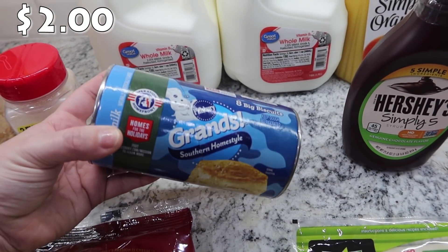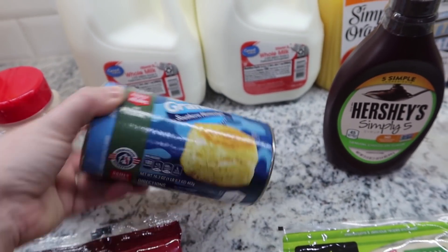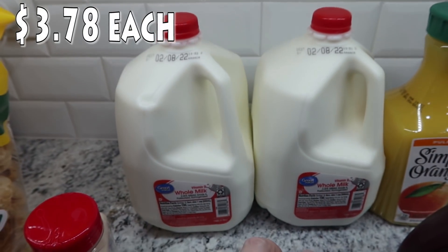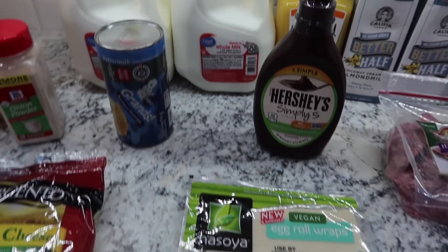I needed some Grands biscuits for a recipe, so I got the Pillsbury Grands Southern Home Style. Two gallons of whole milk are something you see in pretty much every weekly haul.